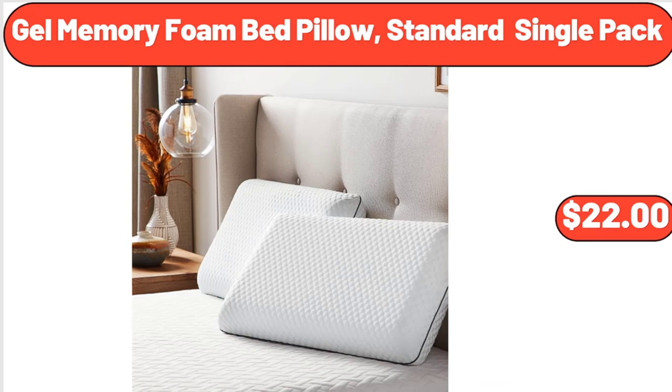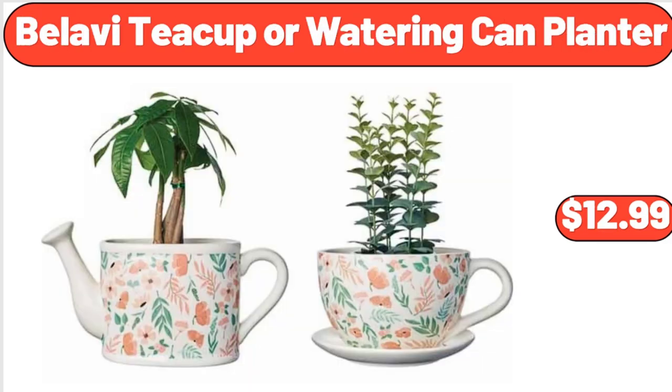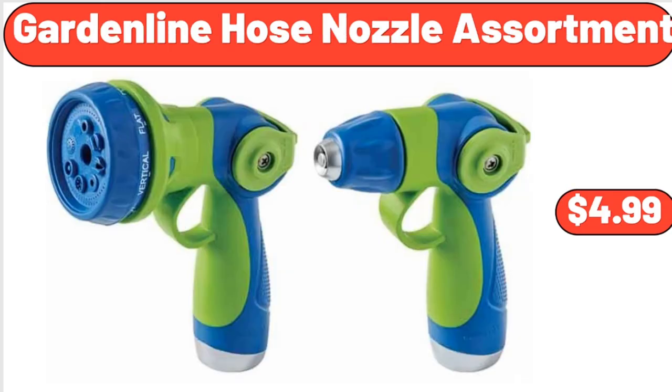Gel memory foam bed pillow standard single pack, $22. Bellavi teacup or watering can planter, $12.99. Garden line hose nozzle assortment, $4.99.